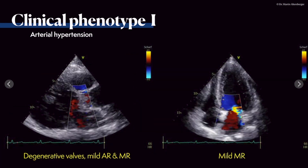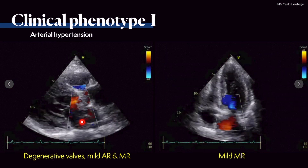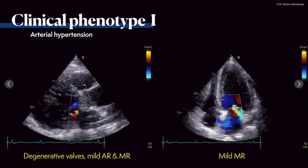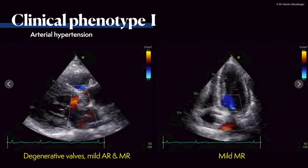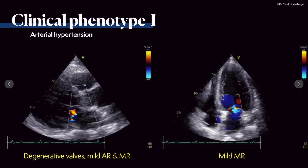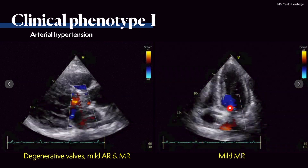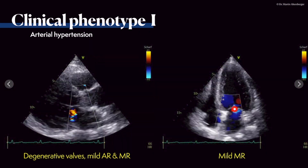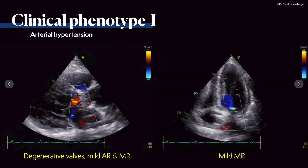Valve evaluation with color Doppler shows mild mitral regurgitation and mild aortic regurgitation — common findings in hypertensive heart disease. The small flare denotes the mild MR at the mitral valve. The tricuspid and aortic valves are also visible.